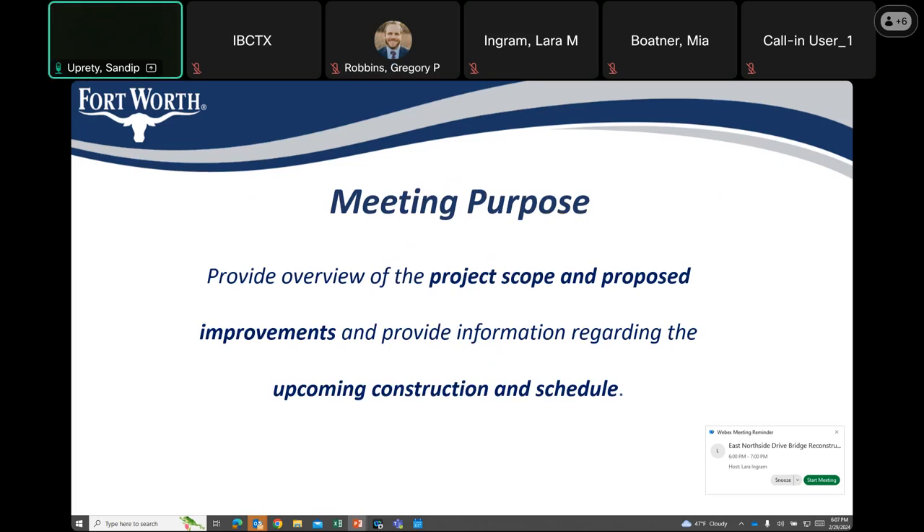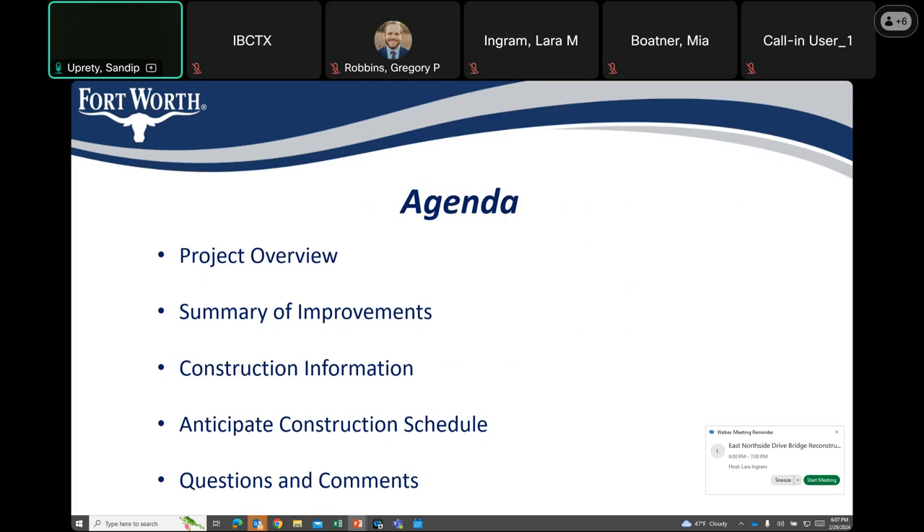This presentation is meant to provide you with some information about the project scope, proposed improvements, and upcoming construction schedule. Here is the agenda of what I hope to cover in my brief presentation. First, I'll be talking about the project as a whole, providing a summary of improvements, providing construction information and anticipated construction schedule. Then we'll open up for questions and comments.